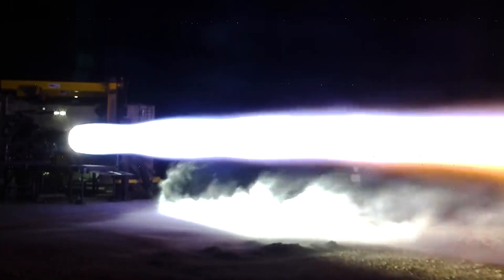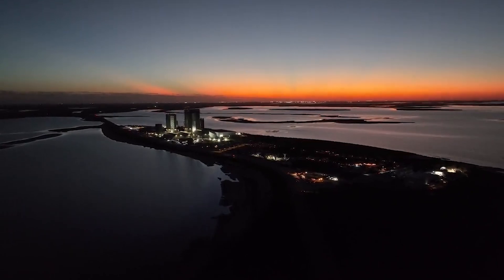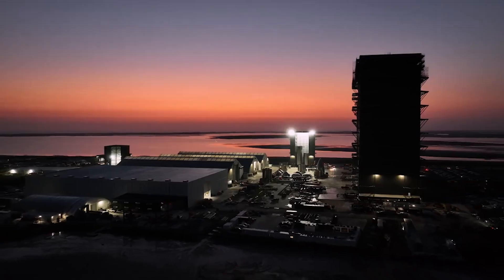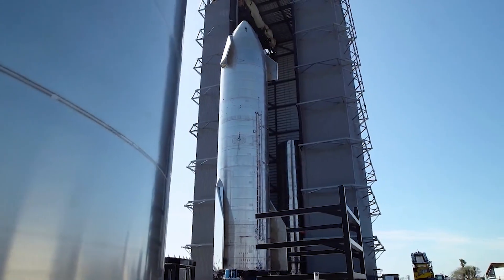The unique scenario SpaceX is in, related to engine production, also needs to be mentioned. Around one year ago, Musk was quoted saying: 'We even slow down Raptor engine production, because we've got more Raptors than we know what to do with.' This helps put in perspective the amount of work going into this hardware.